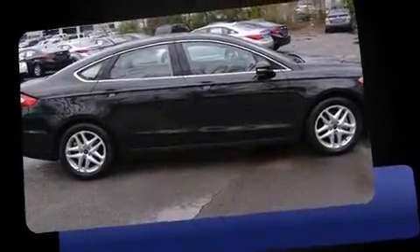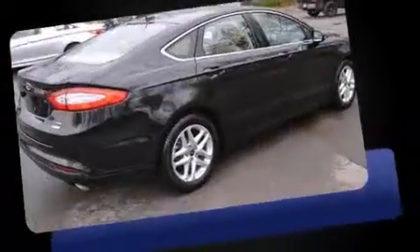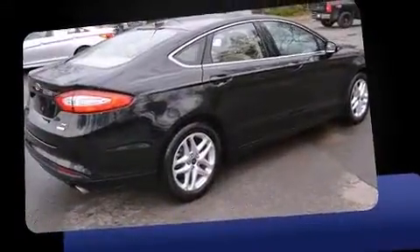Come test drive this 2014 Ford Fusion. With just over 15,000 miles on the odometer, this four-door sedan prioritizes comfort, safety, and convenience.